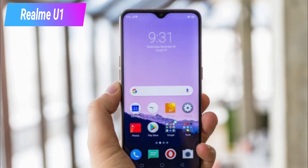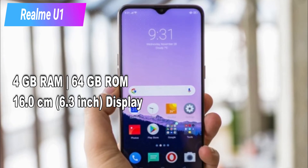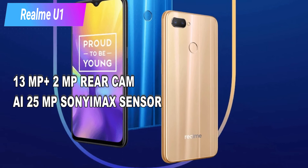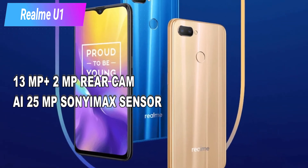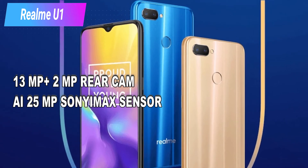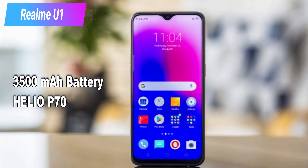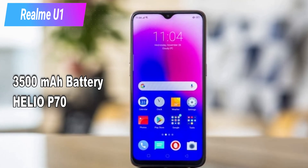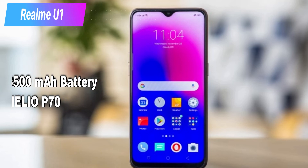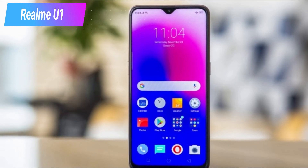Now it's time for the Realme U1, a budget selfie mobile. It comes in a 4GB RAM and 64GB ROM variant. The display is 6.3 inch HD+. The rear cameras are 13MP plus 2MP. The front camera is 25MP with a Sony IMX 576 sensor — making it the best selfie mobile in the budget range. The battery is 3,500 mAh, the processor is MediaTek Helio P70, and the operating system is Android 8.1. The price is 9,989 rupees.